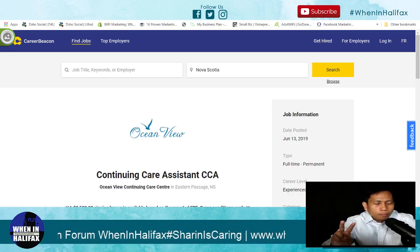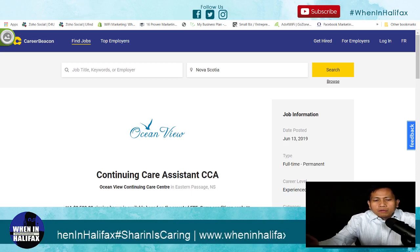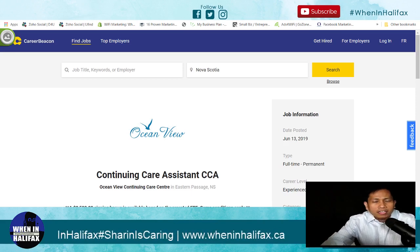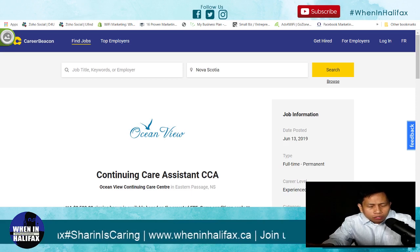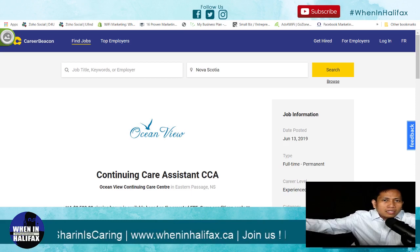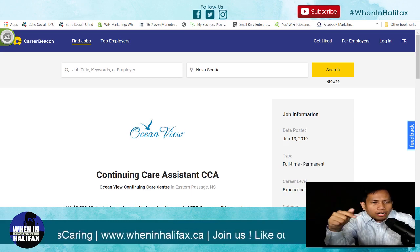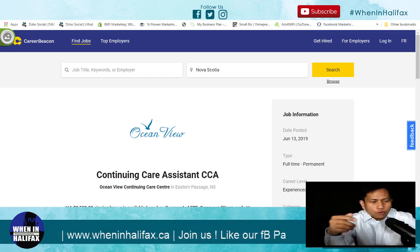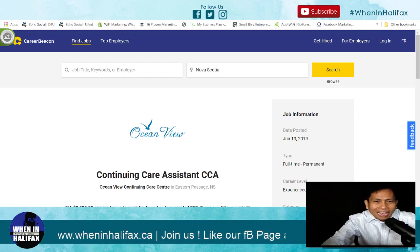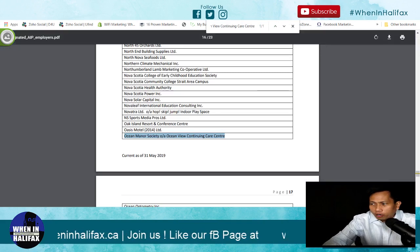Now that you know you can apply for continuing care assistant — even though you are in the Philippines and not yet licensed here in Canada — click Apply Now. There are two key things: first, the position you applied for is one you are eligible for; second, the company is listed in the designated employer list. So instead of typing 'registered nurse,' type 'continuing care assistant,' click search, check all job postings, and before you submit your resume, make sure the company is listed in the designated employer list.